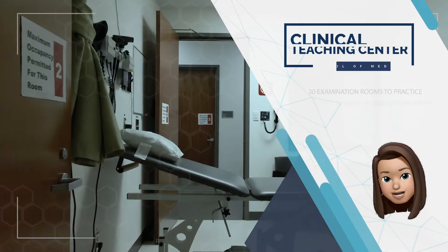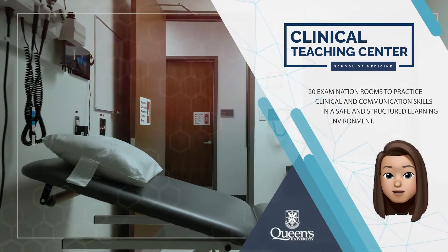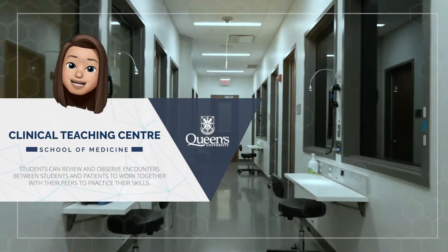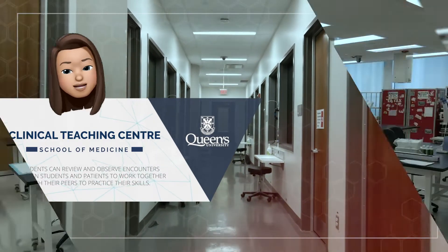The clinical teaching centre is host to 20 examination rooms in which students interview standardized patients and patients from the community. Within this facility, students have the opportunity to practice clinical and communication skills in safe, structured and supervised settings before encountering real situations.